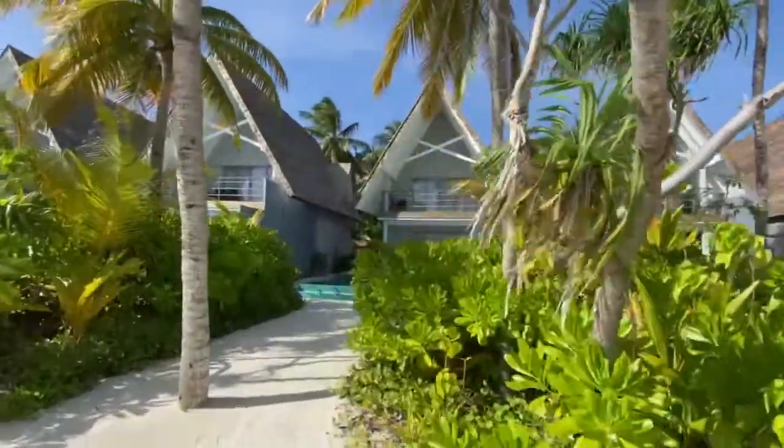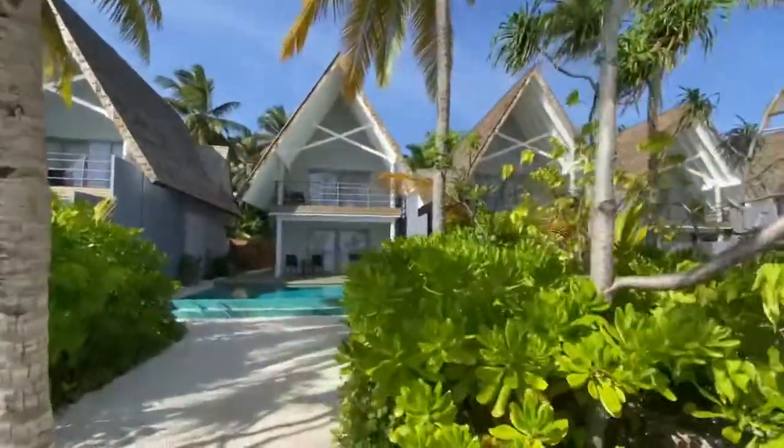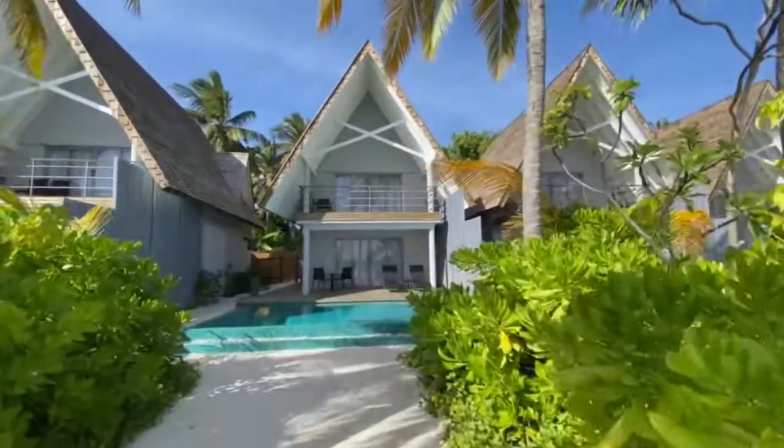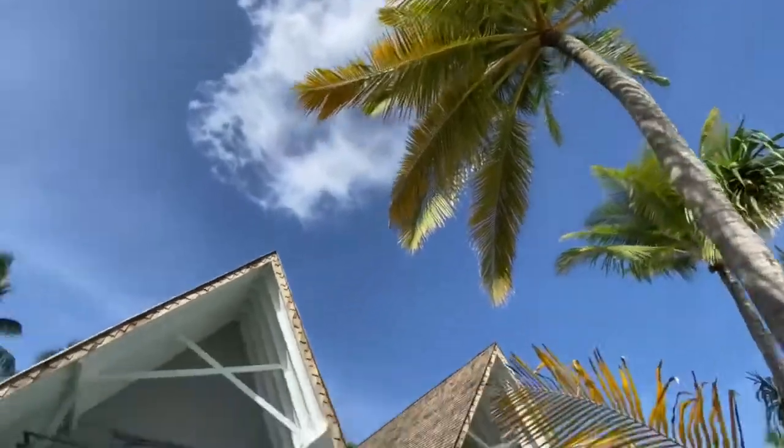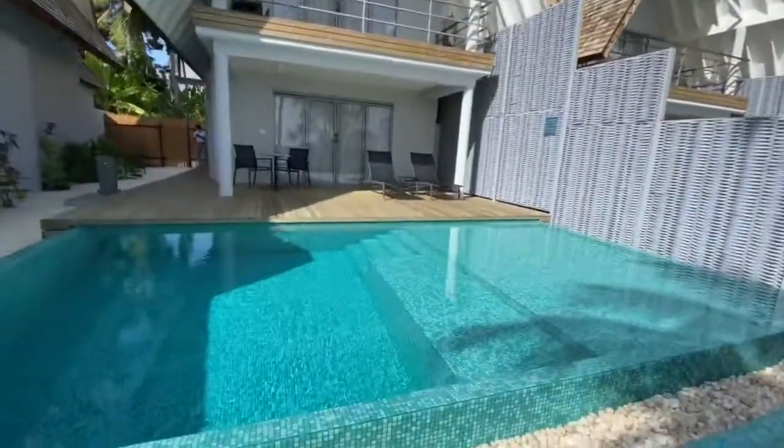Once we go to the duplex pool villas, these are basically the family villas we have. The size of these villas is 181 square feet, so it is quite a big room.